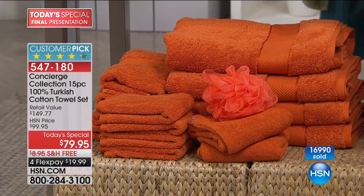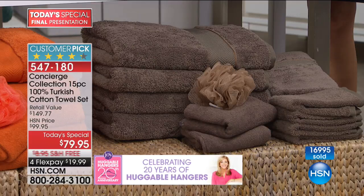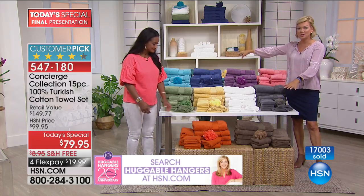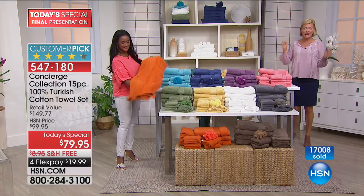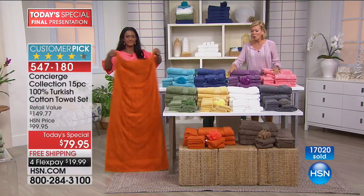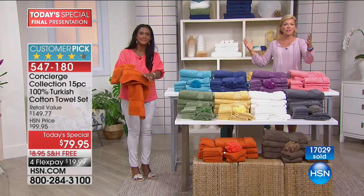And then we have the taupe — we literally have 500 left in taupe. Taupe will sell out first, followed by pink. This is it — last show, last chance to save 30% compared to tomorrow. Pink will go, taupe will go, butter will go, orange will go. We're into the hundreds now in most color options. We passed 17,000 sets today and we're going strong in this final look. It won't air again — next hour the price goes up almost $30.